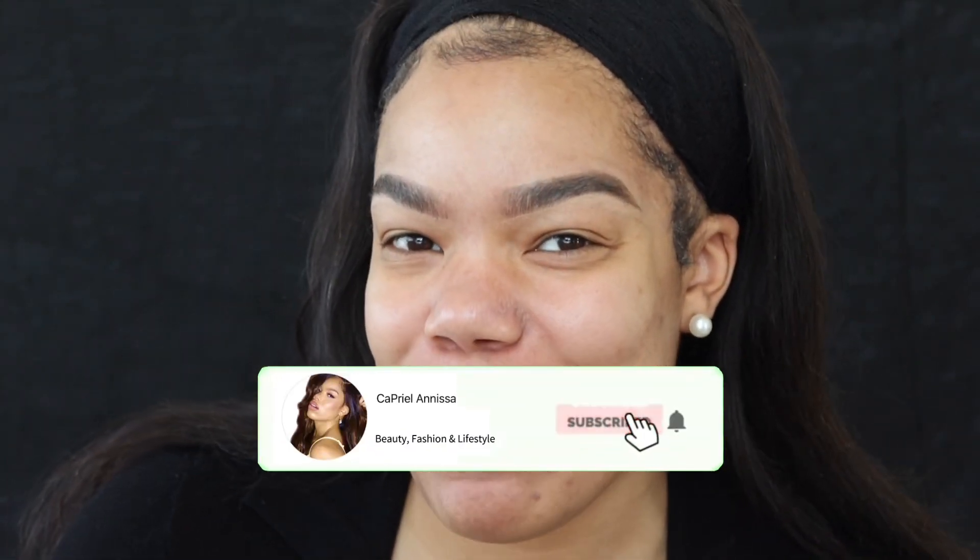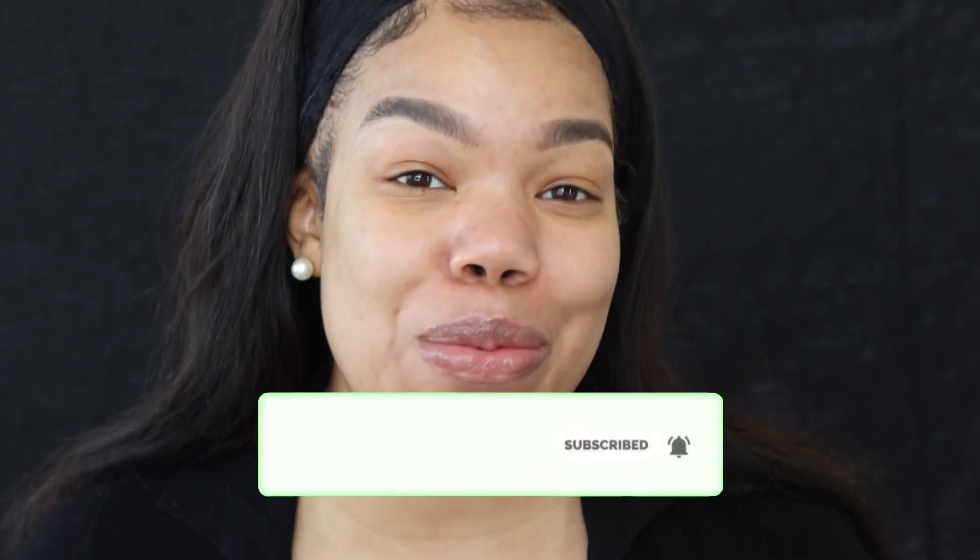Hello you guys. Welcome, my beautiful people. Welcome to Capriola Missa, and today we are going to be testing out some new products. I'm so excited. Been looking forward to this for a very, very long time.